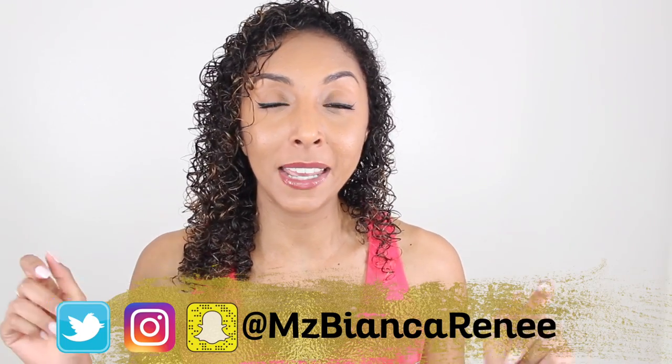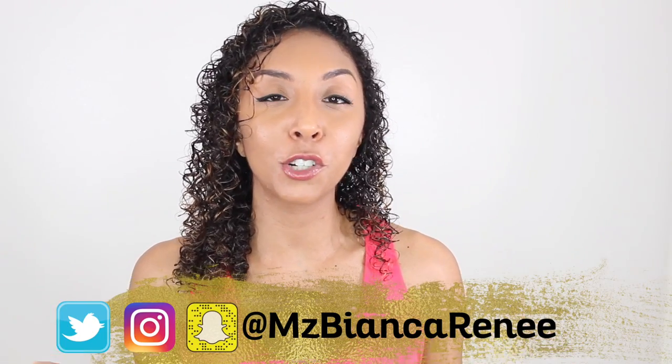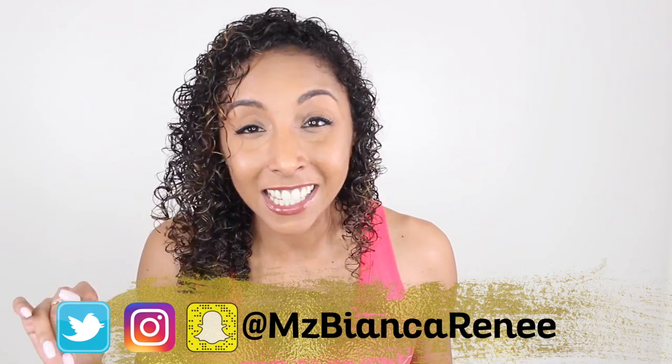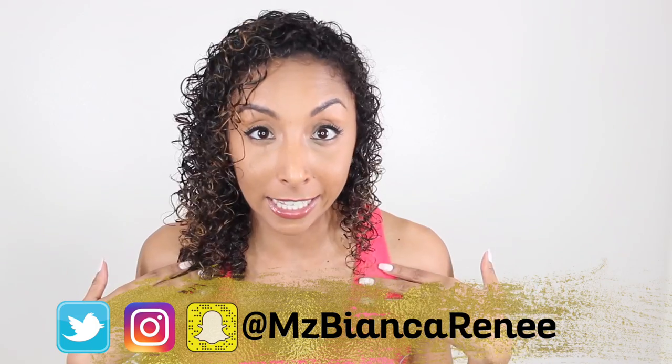If you found this video helpful, I hope that you give it a thumbs up and subscribe — I post new videos every Sunday. Make sure to follow me on all social media at MsBiancaRenee on Twitter, Instagram, and Snapchat, where I give you all the behind the scenes and you'll be the first to know about anything I ever try in my hair. I will see you all next week — thanks for watching.